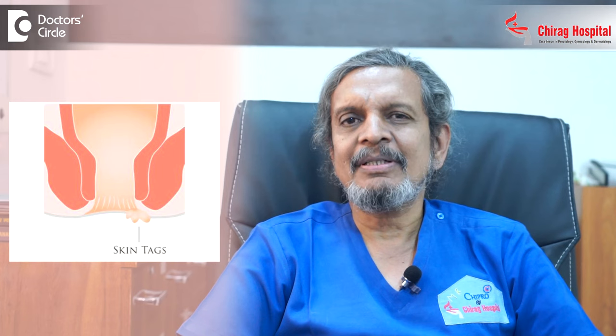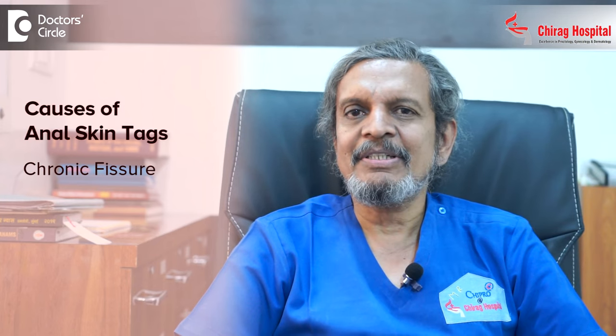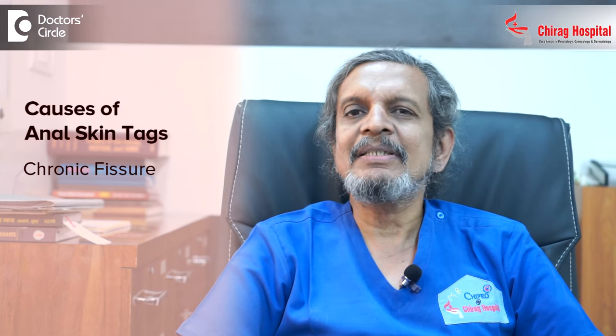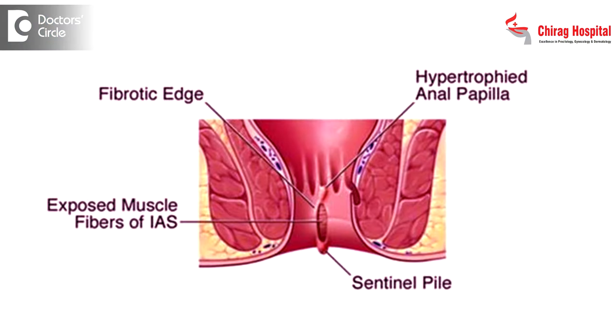Anal skin tags. There are many causes for skin tags around the anus. The commonest being after the patient develops a fissure — a chronic fissure. A fissure is nothing but a small cut. If the motions are very hard and if the sphincters are tight and not opening, then it will tear. When it tears, a little part of skin also comes out; that is called a sentinel tag or sentinel pile. If it remains for long periods, it goes on becoming a little longer and bigger, and then that is called a skin tag. That is one of the commonest causes of skin tags.